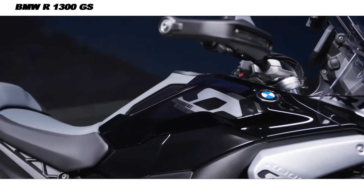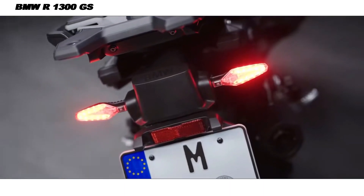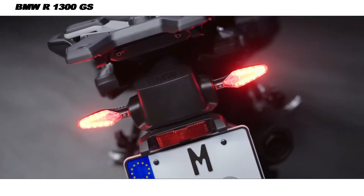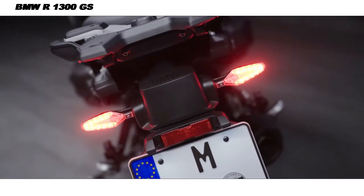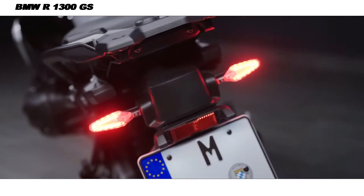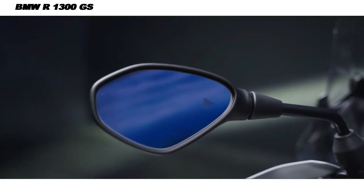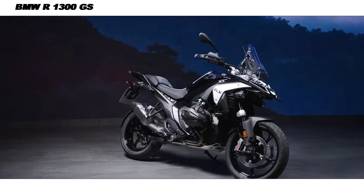The 2025 BMW R1300GS is expected to start around $20,000, with higher-end versions and optional equipment packages pushing the net price further. The 2025 BMW R1300GS represents the pinnacle of BMW's adventure touring lineup, combining decades of GS heritage with modern innovations.